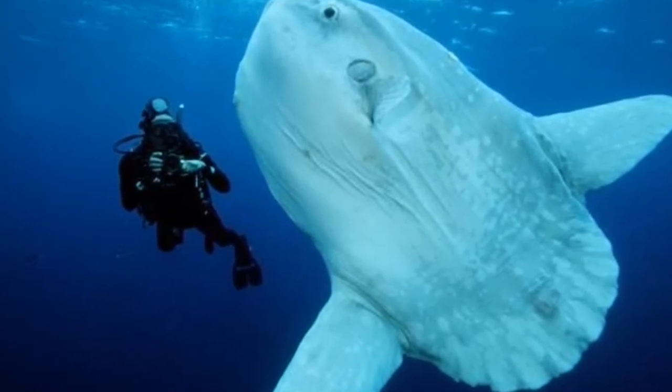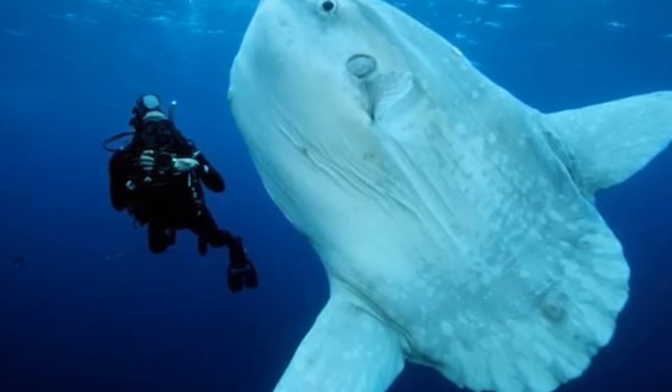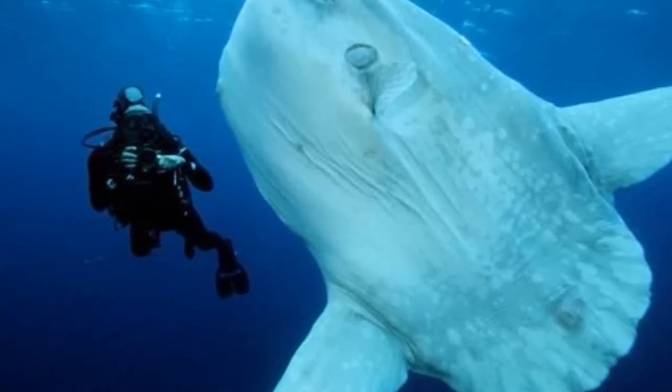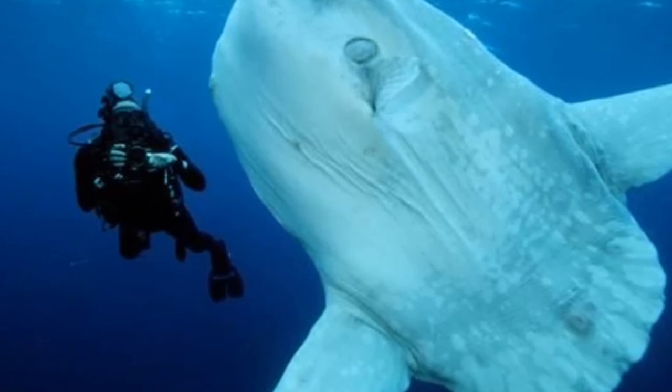From 2005 to 2008, scientists tagged 31 ocean sunfish in the North Atlantic in the first study of its kind. The tagged sunfish spent more time near the ocean's surface during the night than during the day, and they spent more time in the deep when they were in warmer waters, such as the Gulf Stream and the Gulf of Mexico.